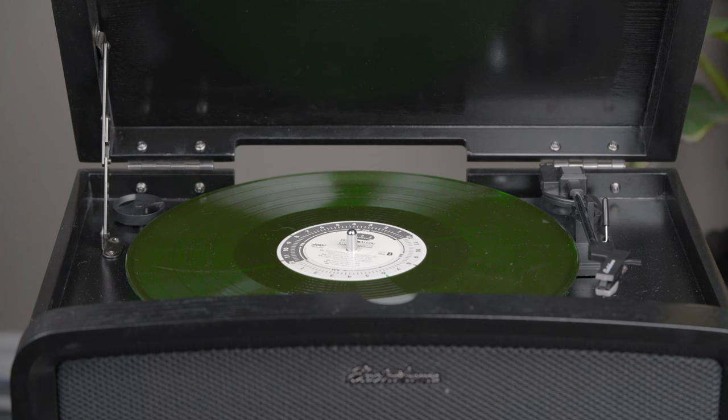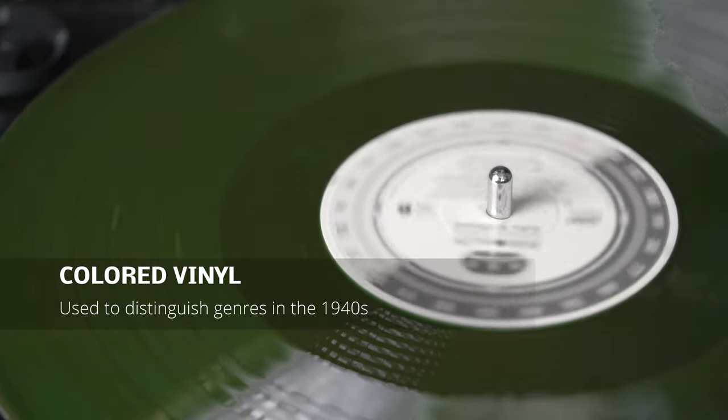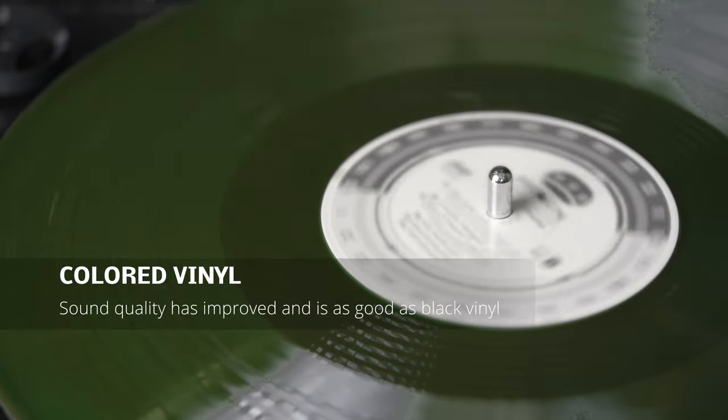Records can vary in appearance as well as size and speed. For example, there's colored vinyl. Colored vinyl has been around since the early 1900s. When 45s were launched, RCA made a different color record for each genre. When making black records, the factory adds black carbon which strengthens the vinyl.